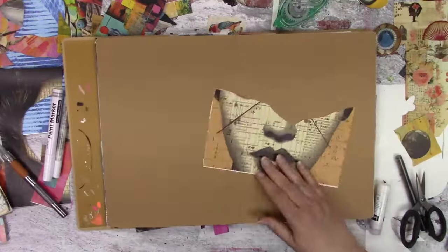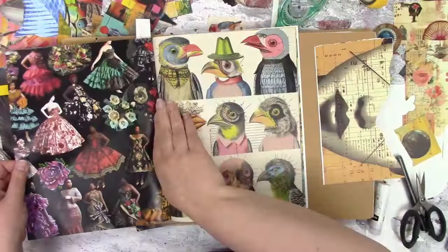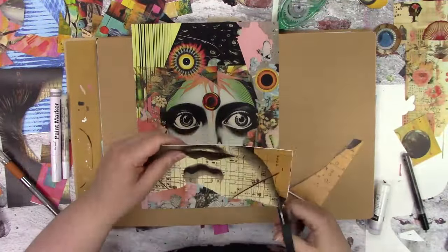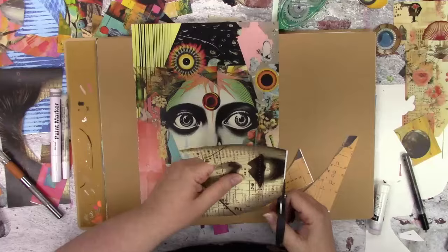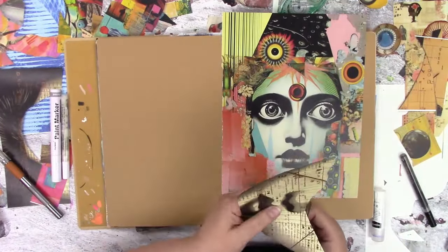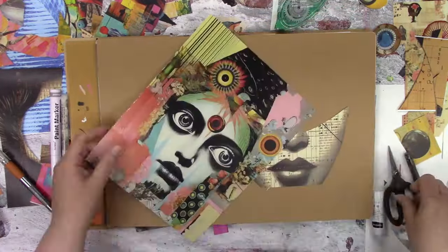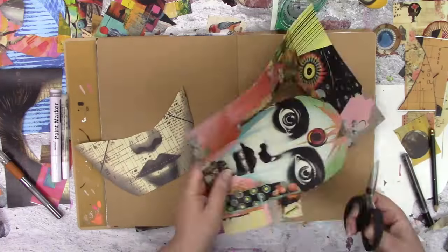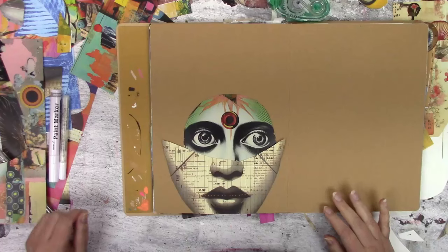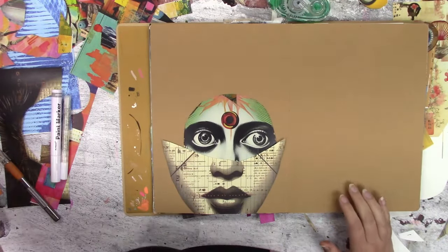Anyway, I'm playing in my large Dilutions Classic journal. I had that bottom of the face left over — I had used the eyes in that landscape one, so I thought I would use up that piece. So I needed to find some eyes, and those popped pretty well.